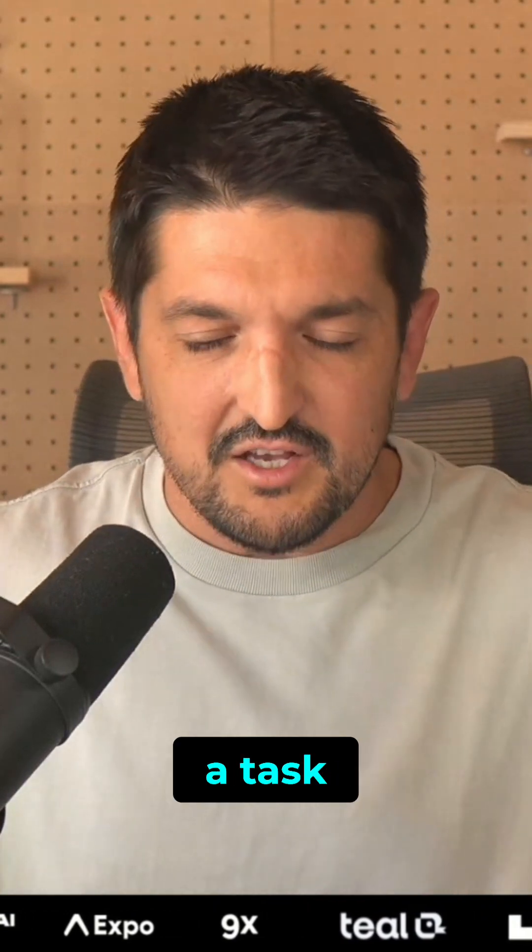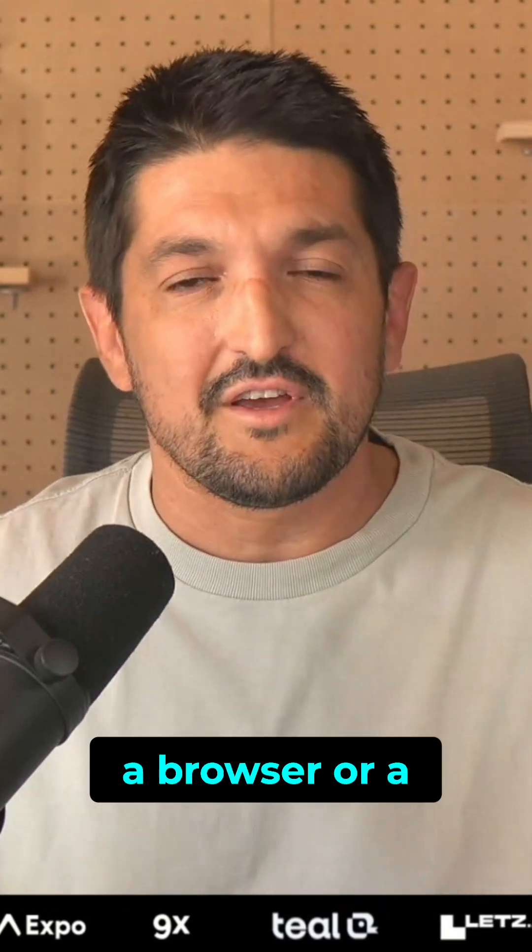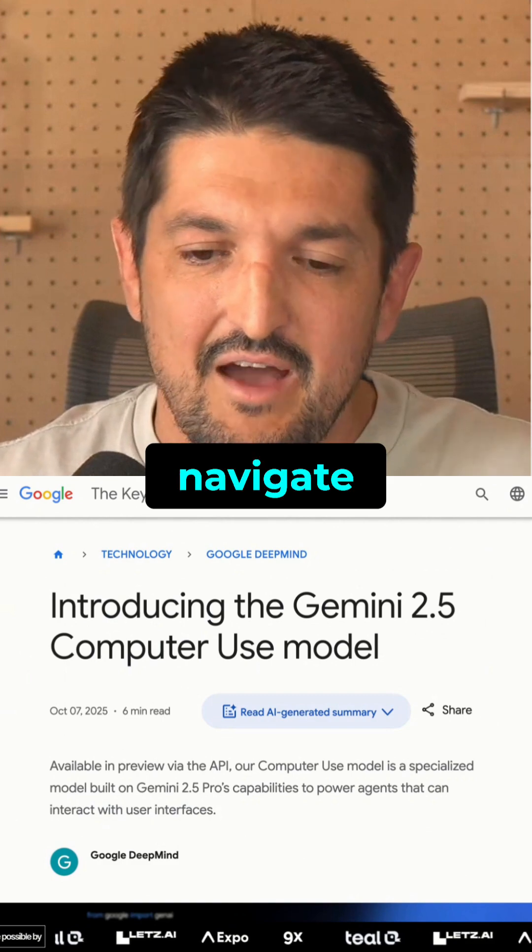You can now just give an AI a task. It will spin up a browser or a virtual computer and then navigate through your app.